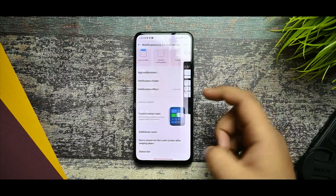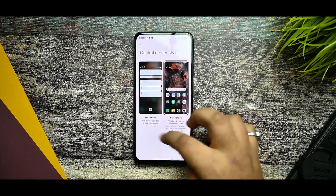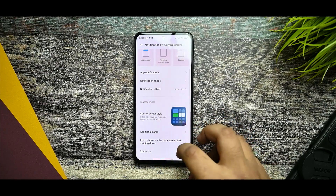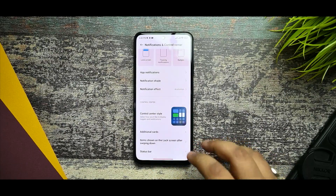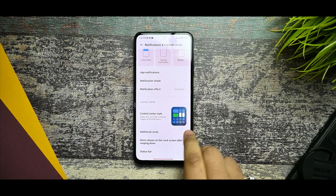In notifications, the app notification style can be selected, though it looks a bit old. The notification center is flawless with no issues. You also get additional cards and status bar options which are applied smoothly. In terms of fastness and smoothness, the device is performing well — you can't expect this kind of performance from Indian MIUI, which has slower animations.